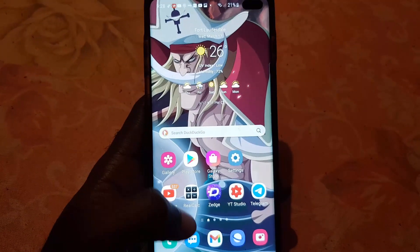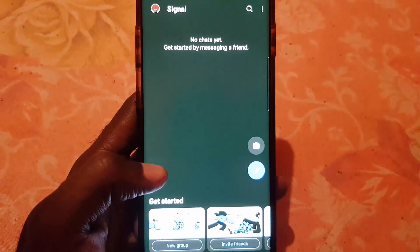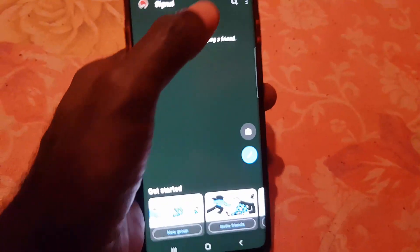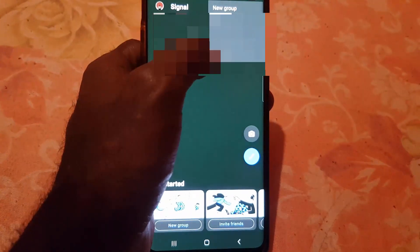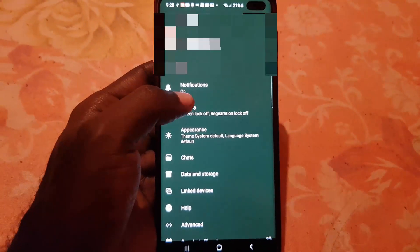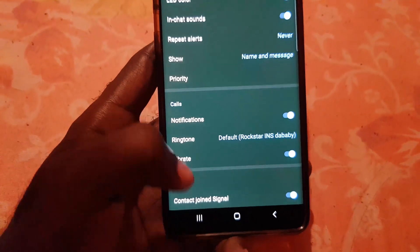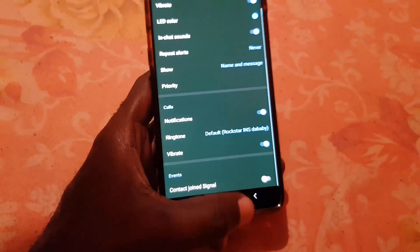Go ahead and launch Signal. Once you're in Signal, the first thing you want to do is go to Settings. Tap the three dots in the upper right, then go to Settings. Once you're in Settings, go to Notifications — it says 'on.' Scroll all the way down and you'll notice it says 'Events' here: 'Contact joined Signal.' Go ahead and turn this feature off.